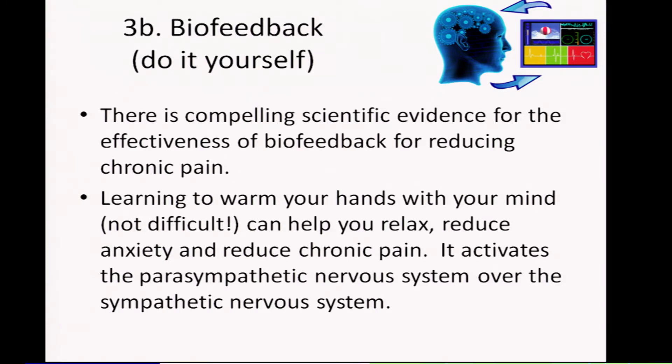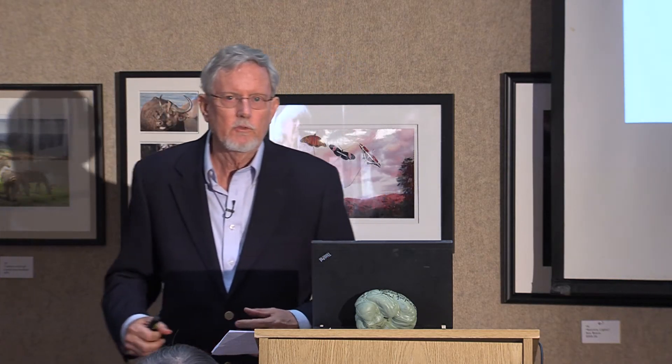One that you can do most conveniently at home is learning to warm your hands with your mind, which is not difficult. It can help you relax, reduce anxiety, and reduce chronic pain. It activates the parasympathetic nervous system over the sympathetic nervous system. The sympathetic nervous system is fight or flight — it withdraws blood to the periphery so that if the tiger bites you, you don't bleed so much in your arm.